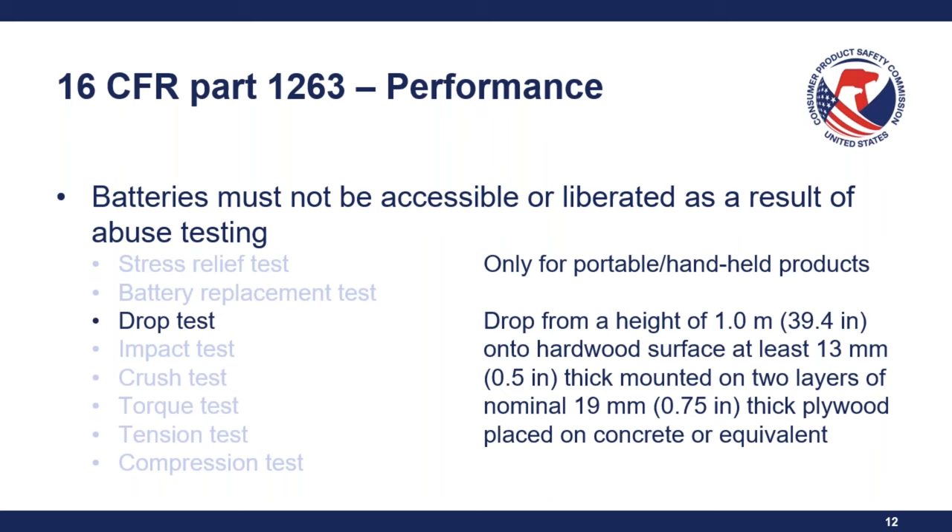The package must also bear specific statements: the identity of the battery type, the nominal voltage of the battery, and, depending on whether the product has a non-removable battery, a statement indicating that the product contains a non-replaceable battery.